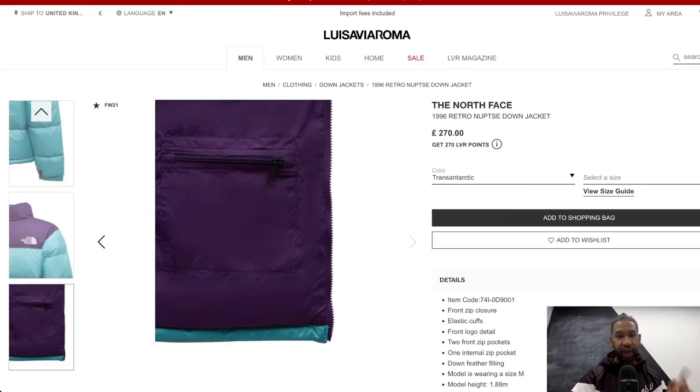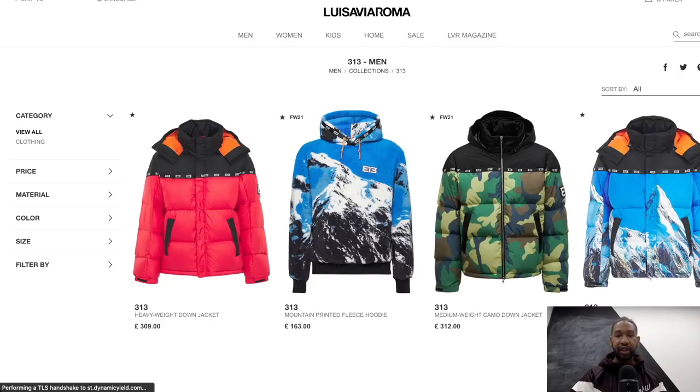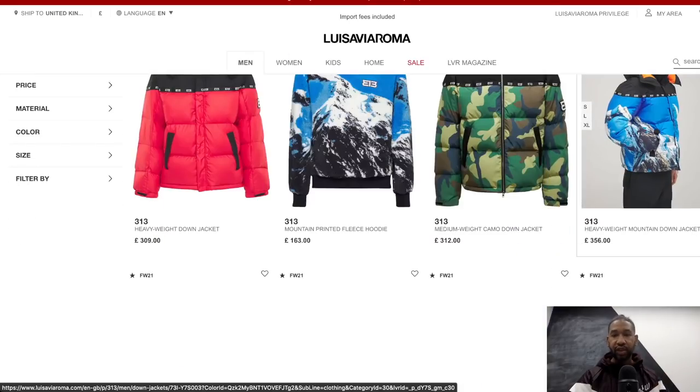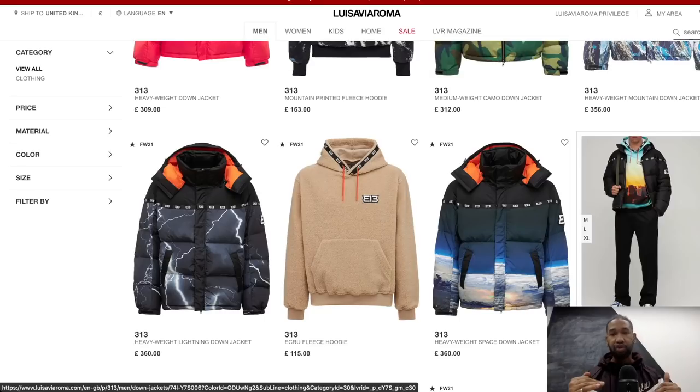Number five is a brand called 313. I couldn't find out too much about them, but the jacket reminded me a lot of something from the Supreme x North Face collection. It's an Italian brand, constructed in Italy. They have a medium weight camo down jacket at £312 and a black version at £278. The designs are a little unique and different, so if you're trying to keep it below £300 this could be a good selection.